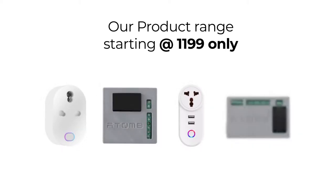Atomate provides the most affordable and reliable home automation products. Our product range starts at a price of Rs. 1199 only. Let's know more about its smart features.